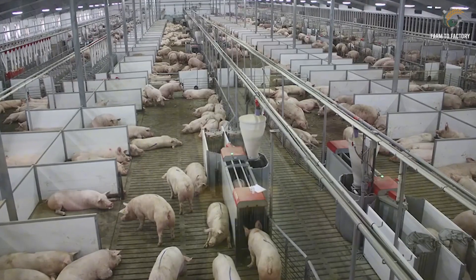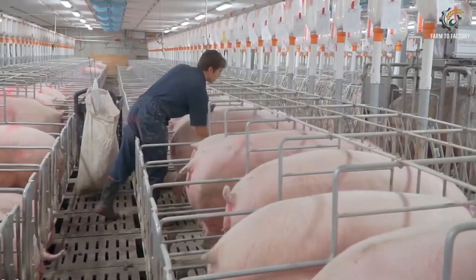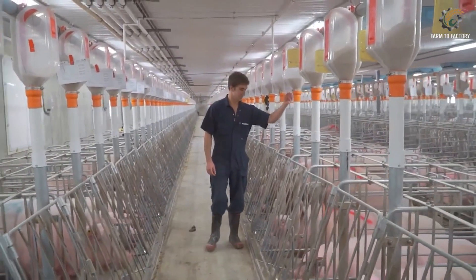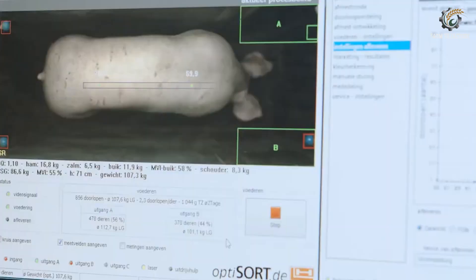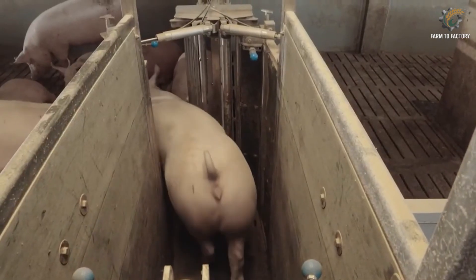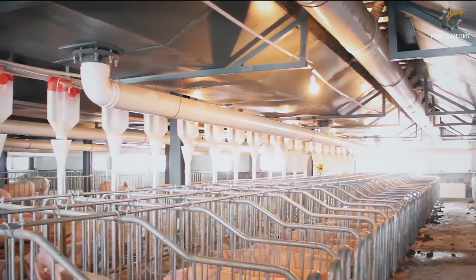It's not just housing — nutrition and healthcare are also driven by technology. Pigs are grouped by age and weight, with each group receiving a tailored diet designed to balance protein, fiber, energy, and minerals. Some farms even use RFID tags to track each pig's feed intake and growth rate. If a pig is found to be growing too slowly, the system automatically alerts staff for timely intervention.